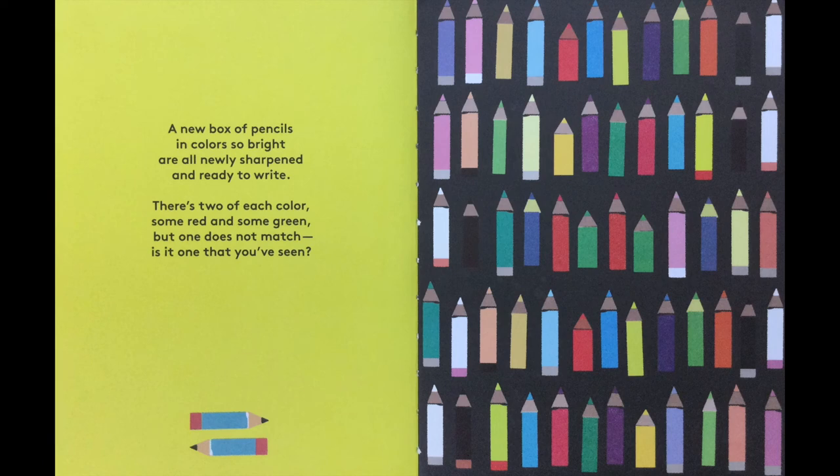A new box of pencils and colors so bright are all newly sharpened and ready to write. There's two of each color, some red and some green, but one does not match. Is it one that you've seen?